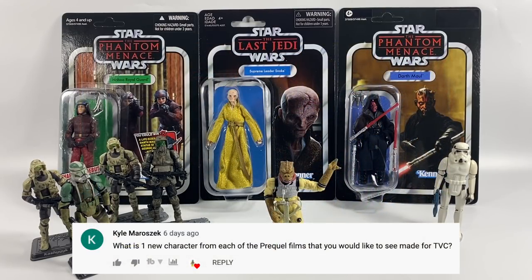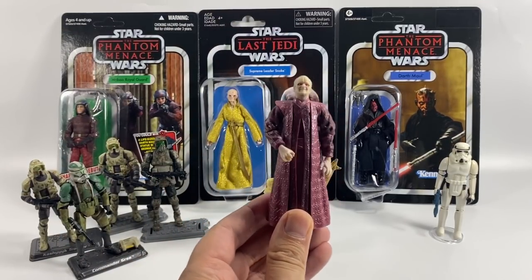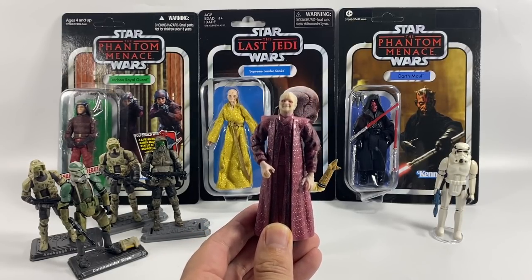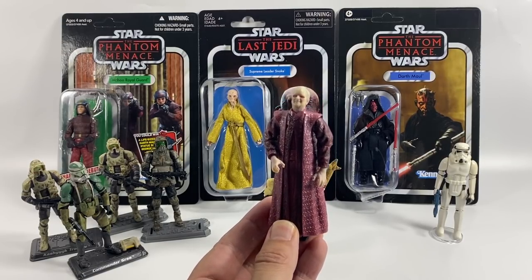Kyle Marazek asks what one new character from each prequel film I'd like to see made for the vintage collection. For The Phantom Menace, Watto — he's a fairly big character who needs to be on a vintage card and is a cool-looking character. For Attack of the Clones, Count Dooku — he is a huge hole in the vintage collection. For Revenge of the Sith, I'd like a Chancellor Palpatine in his purple robes, maybe with interchangeable heads so you could have him just before he turns.